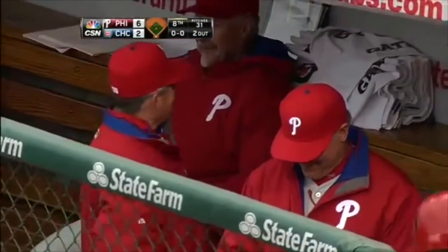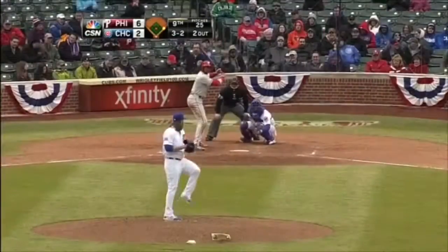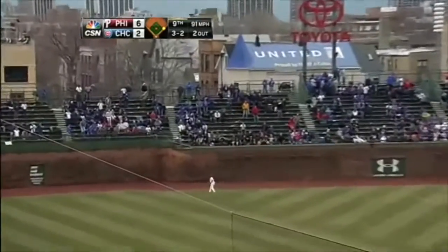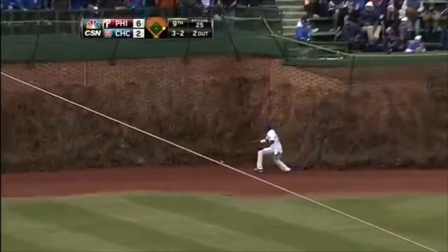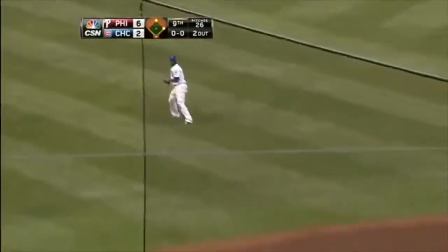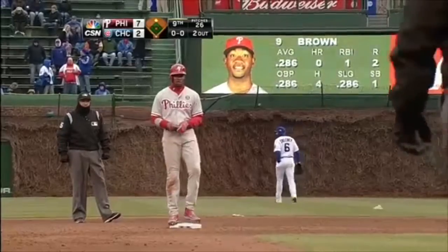Mayberry has two pinch hits so far in the first week of the season. Out toward left field — Lake got turned around going out toward the wall, reaches up, he can't get it. Off the base of the wall, then he bobbles it. Howard's around third, heading for home. Dominic Brown continues a torrid day — it's an RBI double and the Phillies lead 7-2.